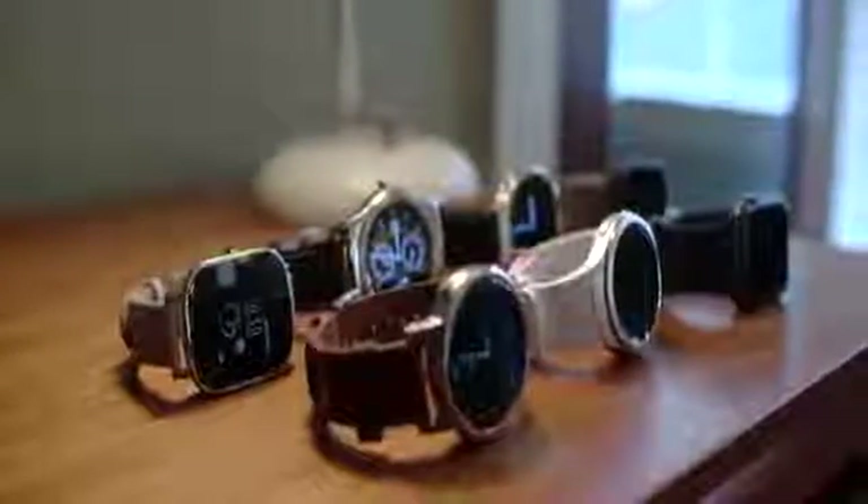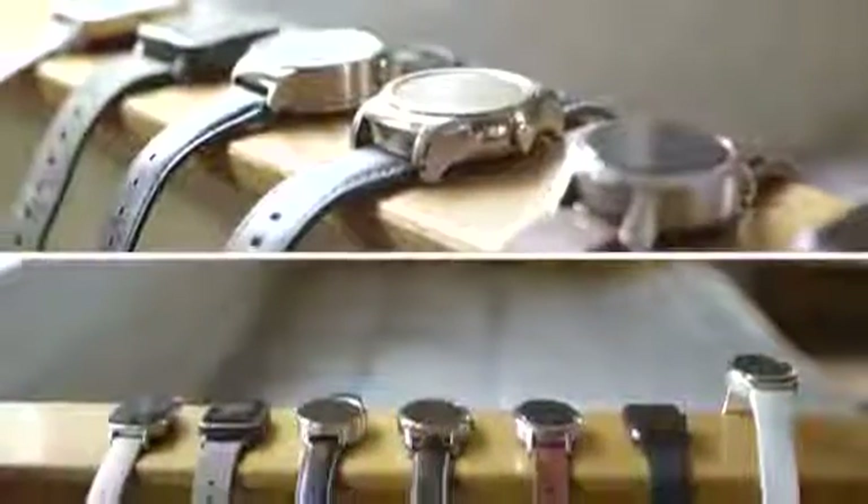So you think you want a smartwatch? That's cool — they're actually pretty neat now and they can save you from pulling your phone out of your pocket as much. Most smartwatches are good at giving you notifications, controlling your music, counting your steps, and giving you little snippets of information like the weather. A smartwatch still won't replace your phone, and most of the apps are going to be slow and kind of annoying, and a lot of them are actually not that great at just showing you what time it is.